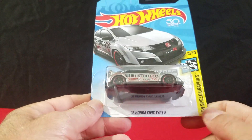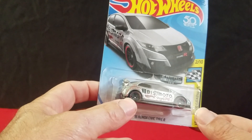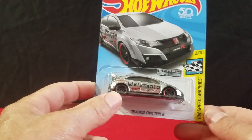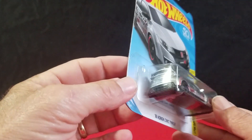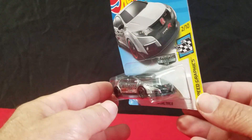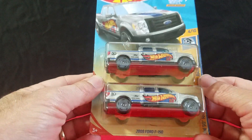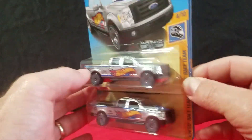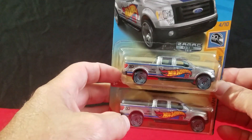We actually found some ZAMAC — these are the first ones we found in our area in almost two years. Last year we found the Bronco, but that was about it. I saw them at the store and told my wife I had to get them, and sure enough I grabbed them. When I went back to Walmart they were all gone, so good thing I grabbed them. We got one ZAMAC Civic and two ZAMAC F-150s — the 2009 F-150s — with the 50th anniversary logos on them.